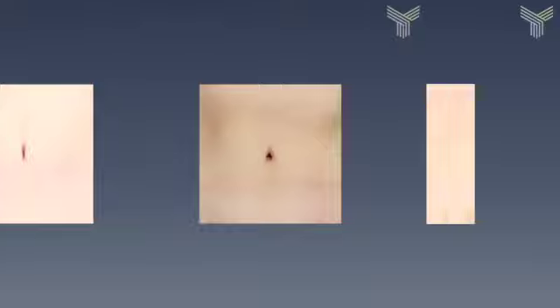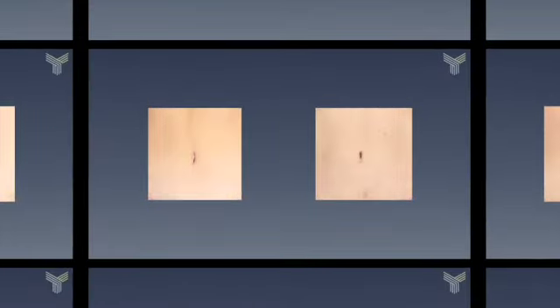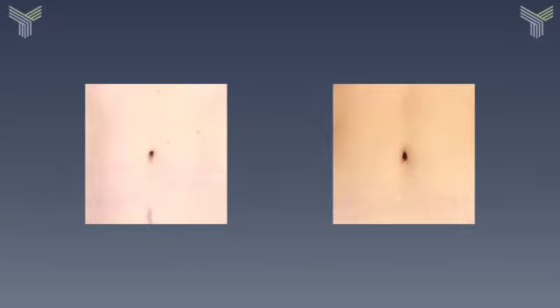When I'm doing a tummy tuck, I'm taking a lot of time and care to try and make that belly button look as absolutely natural as possible. Because I don't want you at the swimming pool or at the beach to have somebody look across and say, 'Hey, who did your tummy tuck surgery?'